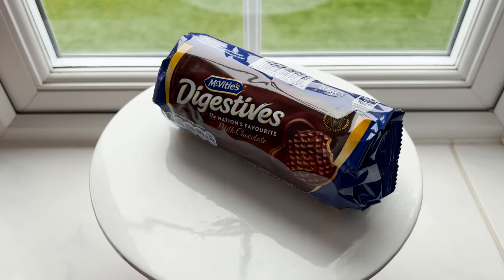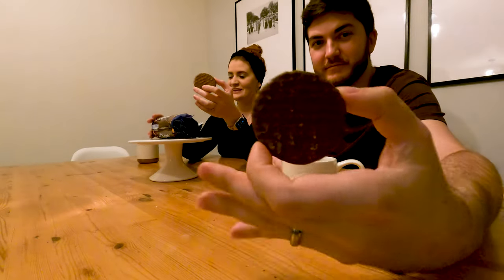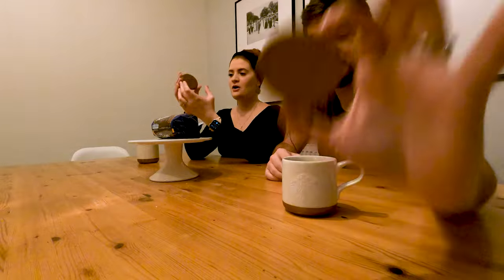Last but not least, we have Digestives. We'd heard about these before we moved here and they do not sound great — sounds like some type of medicine, like a Tums. But just looking at it, it looks like an unfilled Jaffa Cake. I'd also like to mention two honorable mentions: Hobnobs and Bourbon — we were unable to find them at the time of shopping. If you want us to go find those specific biscuits, let us know in the comments.